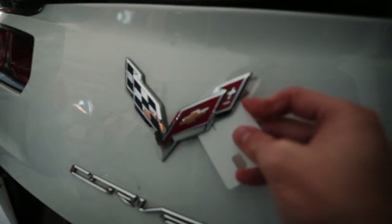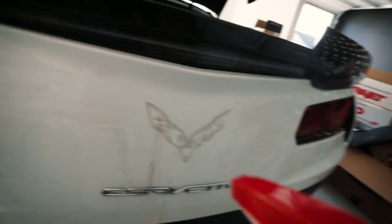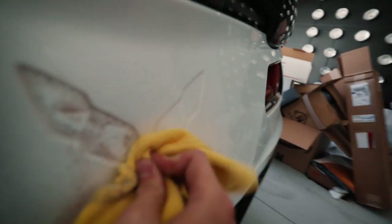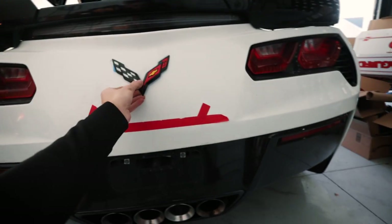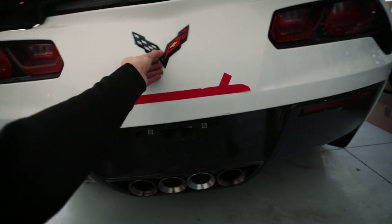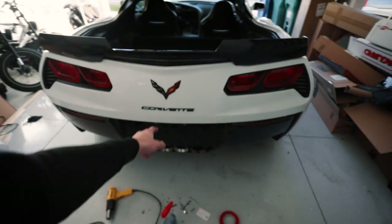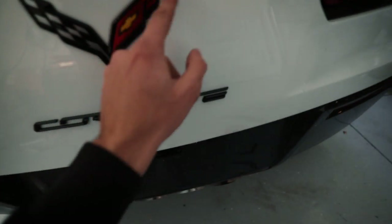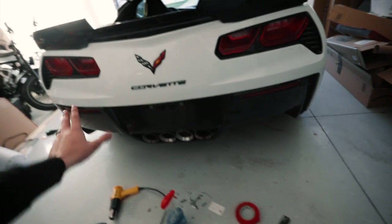I'm going to grab my credit card and slide it. Look at that — that's working great actually. Oh wow, that is filthy. Once I set this there is no going back. Let's take this tape off. Honestly, that looks pretty good. Like you would have no idea that that is a $20 badge set from Amazon. That looks amazing.